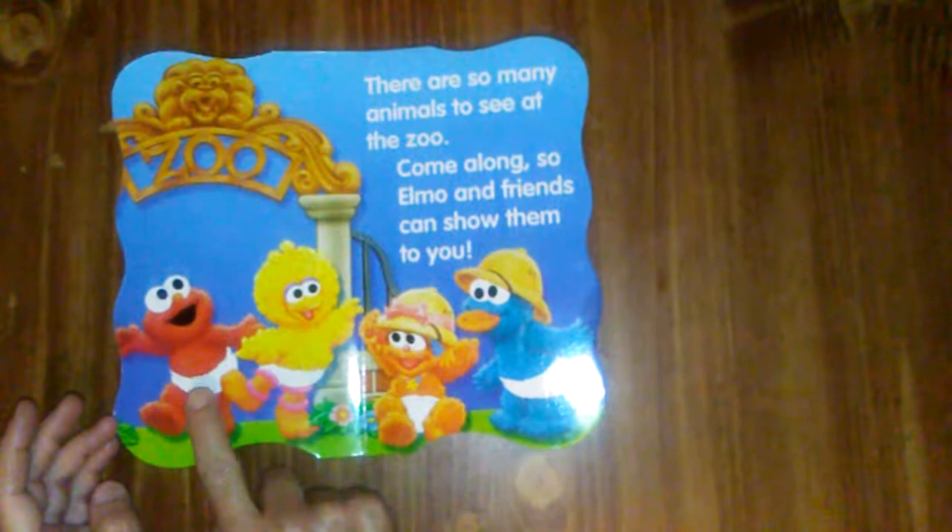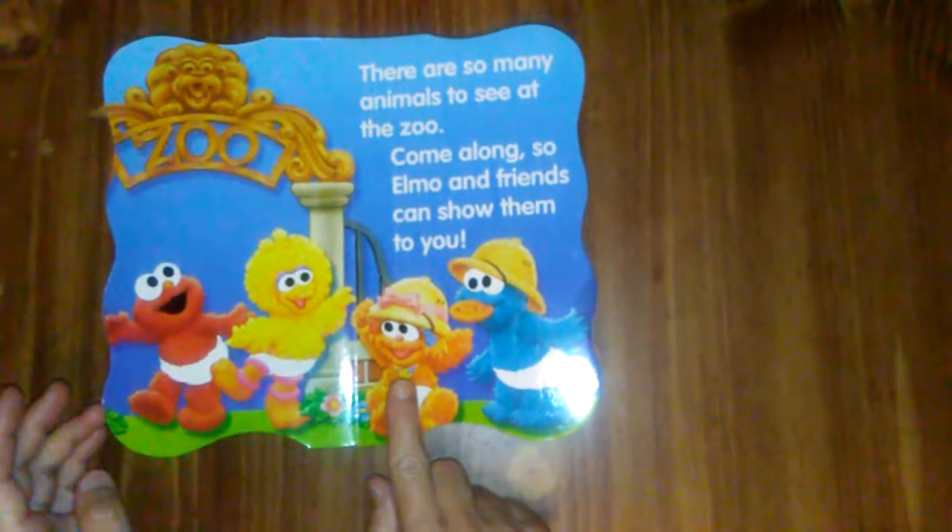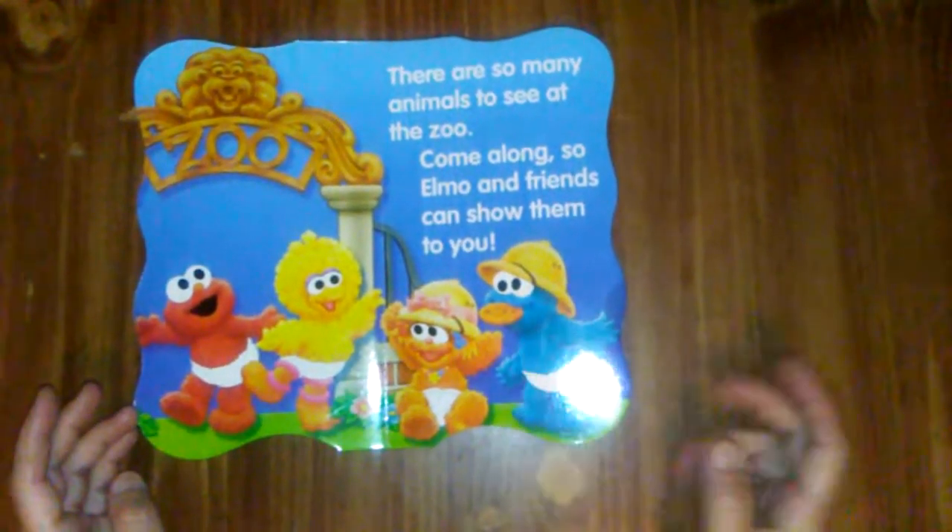There's Elmo, and Big Bird, and Zoe, and Cookie Monster.